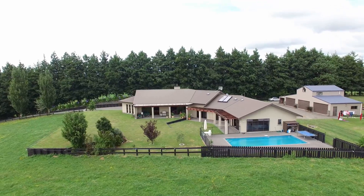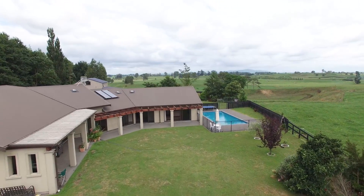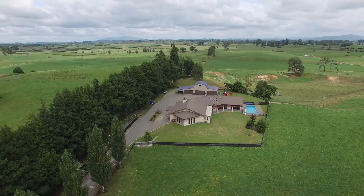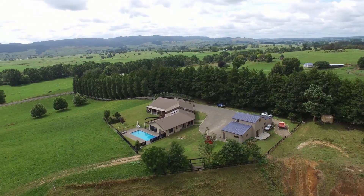There are breathtaking views out over the Kaimanawa Ranges and the home is surrounded in lush green grass. This home is set over 5,187 square metres to allow you the comfort and peace of the perfect lifestyle.